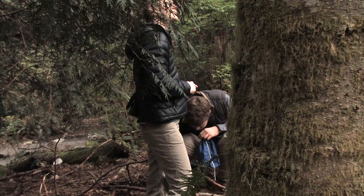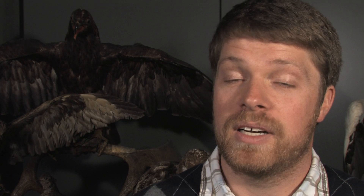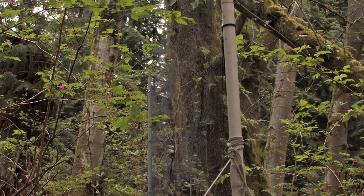Usually they'll come down and investigate around the speaker, and if we've set up our net in the right spot, he will fly into the net.